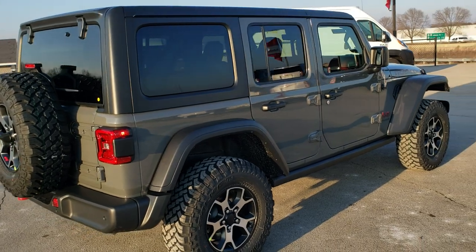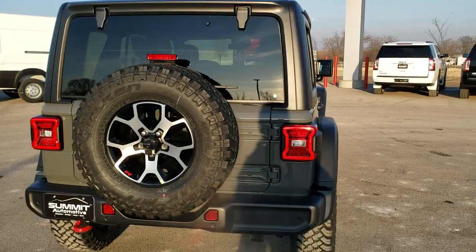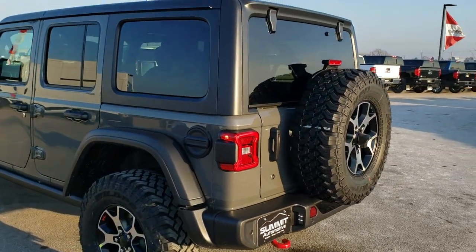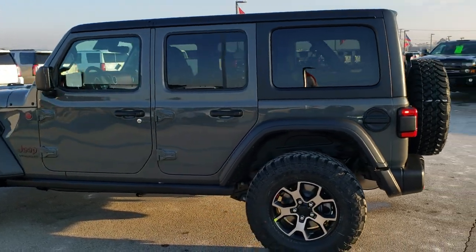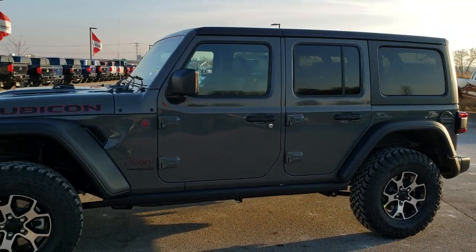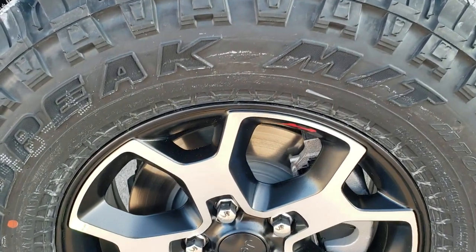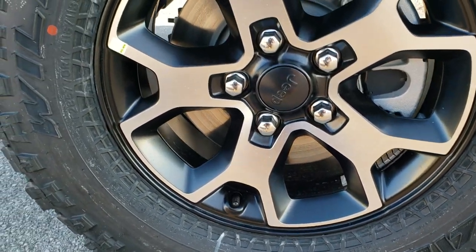Sting Grey is the color, and just from some of the feedback that I've gotten on other videos I've done, definitely one of the hottest and most sought after colors on the Wrangler for 2019 and 2020. We're going to do the walk around here and then get up close and check out all the exact options on this vehicle. If you've got HD capabilities, turn them on right now because we shoot everything in 1080p, 60 frames per second.